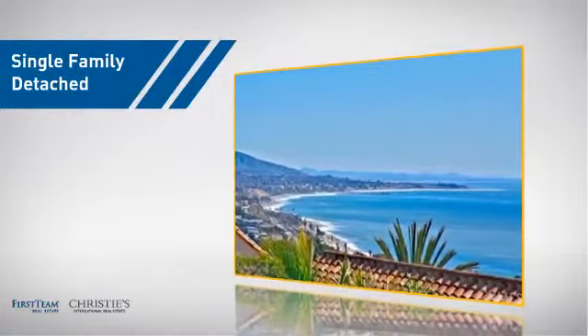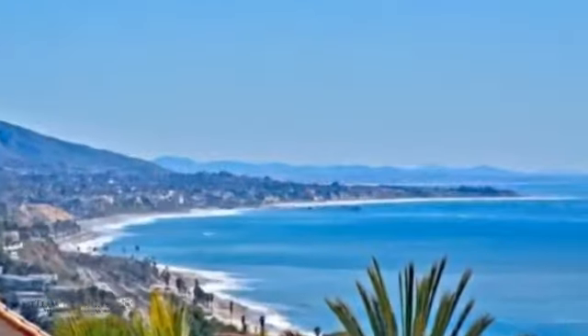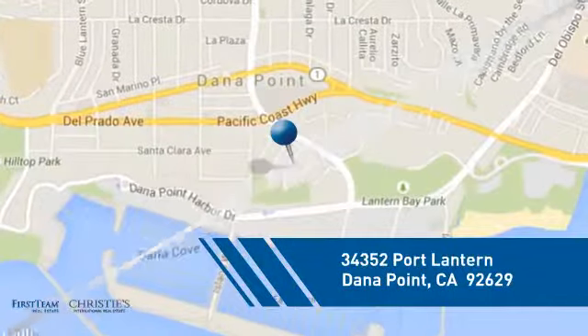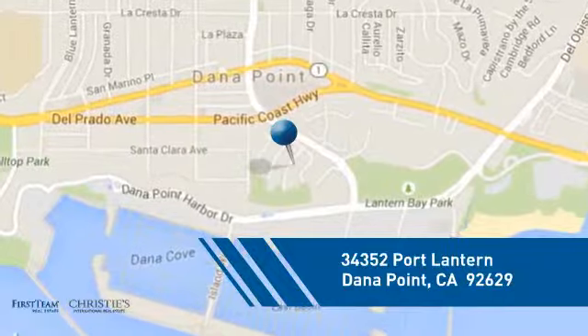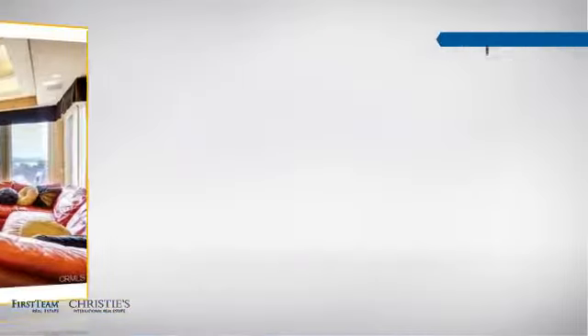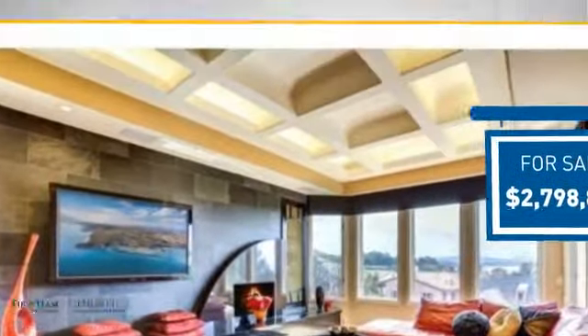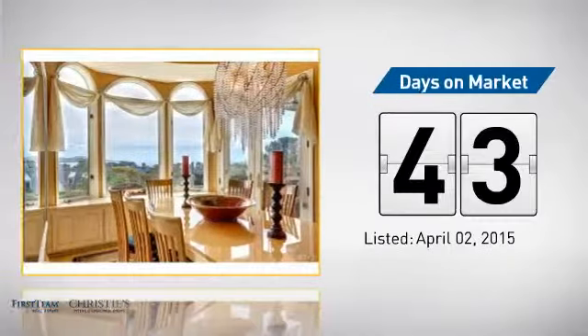This detached home is a great choice for families who want the privacy of their very own lot, and it's located in this area. Currently listed at just under 2.8 million dollars, it's been on the market since April.